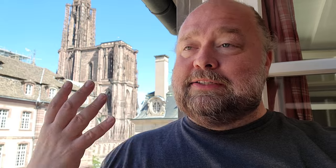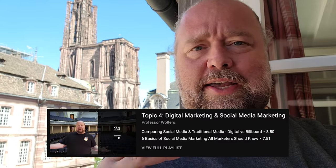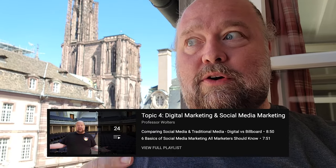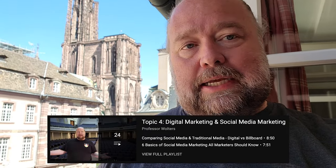Sometimes what professors do is they will compact two chapters together. For me, I put my digital marketing and my social media marketing chapters for my intro to marketing course together in one chapter. So we go from 20 chapters to 19. You do that a few times and it helps eliminate some things.